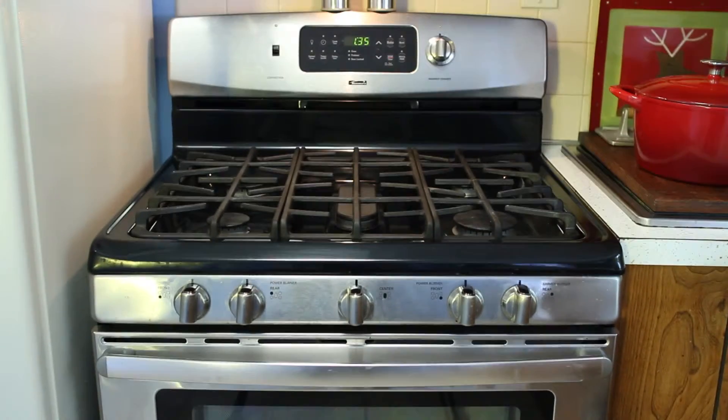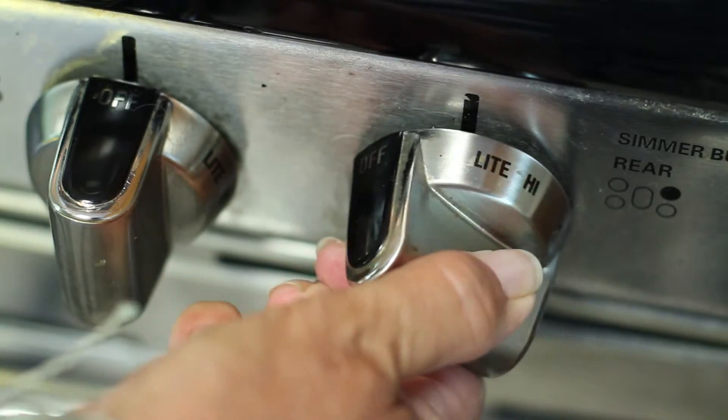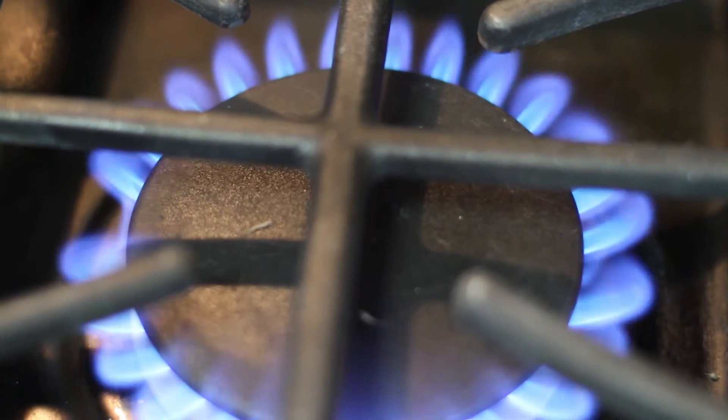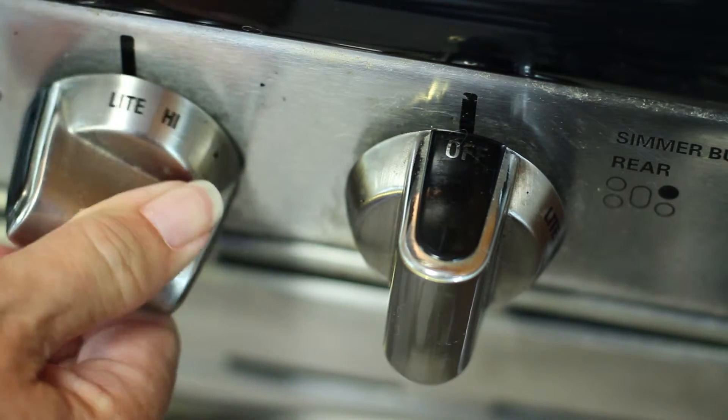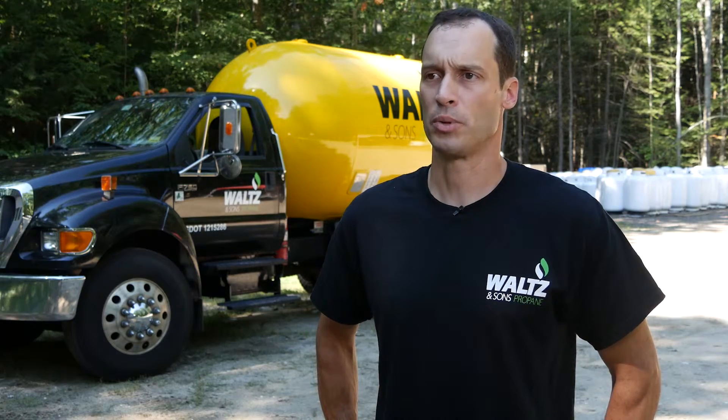Another popular home appliance that uses propane is your kitchen stove or range. Unlike conventional ranges, propane offers greater control of your cooking with precise temperatures and even heat distribution. The burners on a propane stove heat up quickly, allowing you to start cooking immediately. And when you're done, the burners turn off instantly, making them very safe.